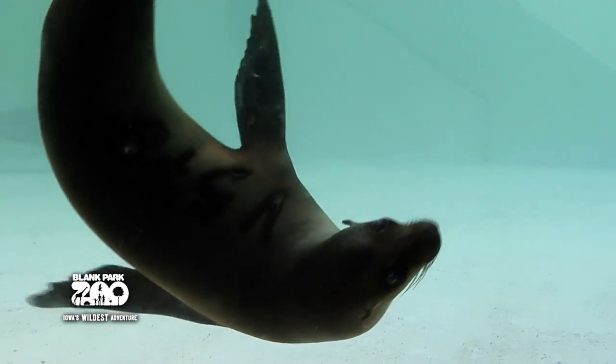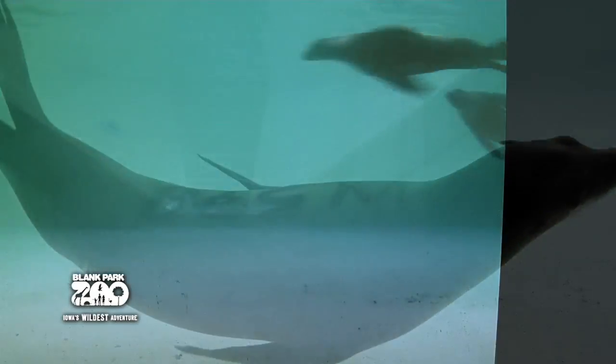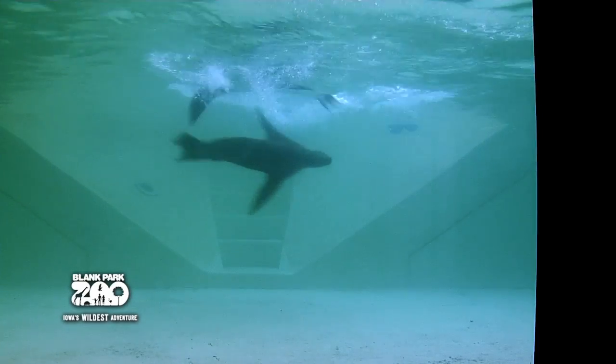How is she getting along? She's getting along really well. When we first introduced her to all the others, they played non-stop all day.